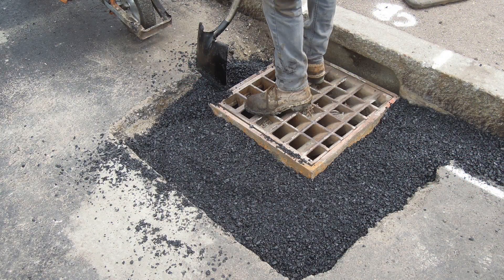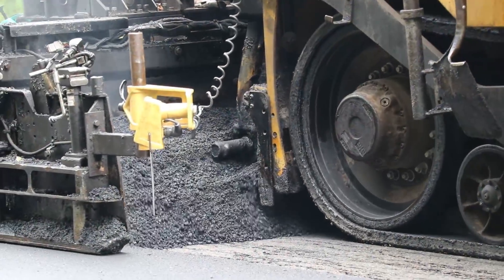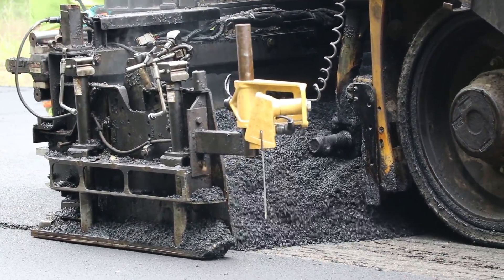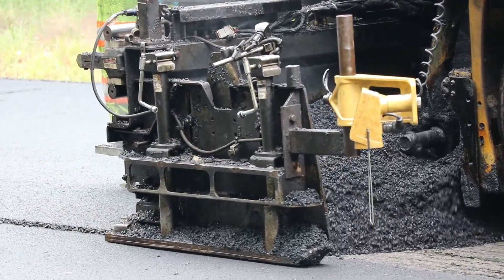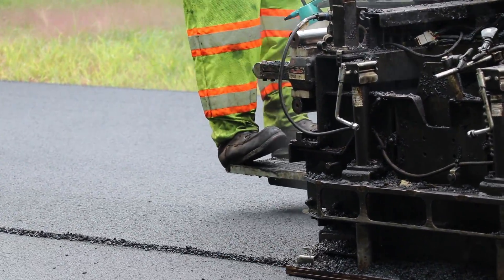After raising any structures back to grade, a wide variety of different wearing courses can be utilized, ranging from surface treatments to hot mix asphalt overlays depending on the road structural requirements, pavement height restrictions, traffic, and neighborhood type.